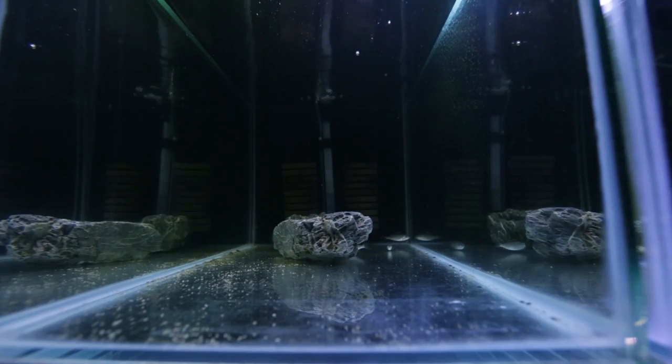I've got them in a quarantine tank at the moment — they've been in quarantine for about a week so far and they've got another five weeks to go before I introduce them into the system.